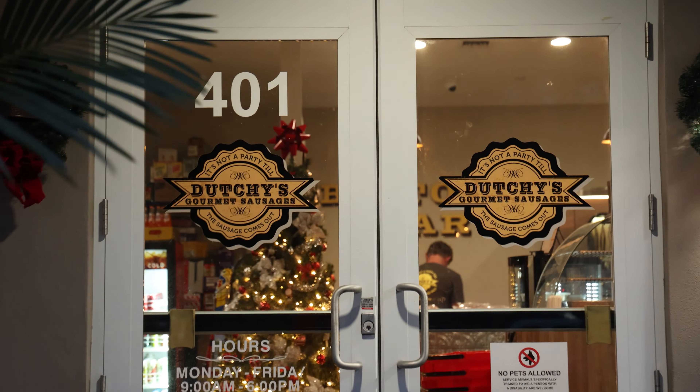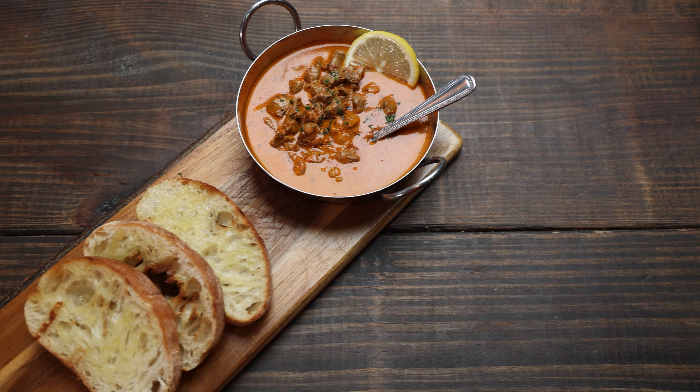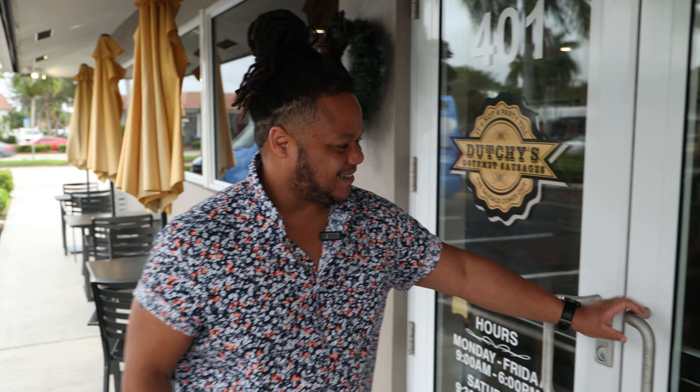What's up everybody, and welcome to another special episode of America's Best Restaurants. Right now we're in Plantation, Florida, visiting Dutchie's Gourmet Sausages, where they specialize in British and South African cuisine. I'll keep it real — I have very little experience with South African cuisine, so this is going to be a new experience for me. Let's go inside, have some fun, and get to it.